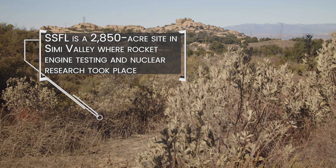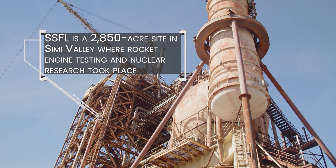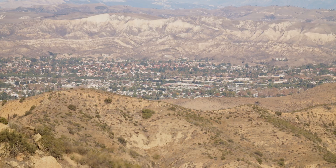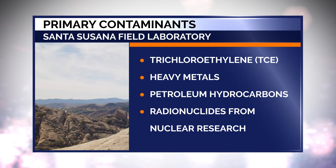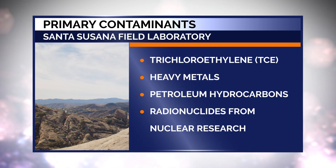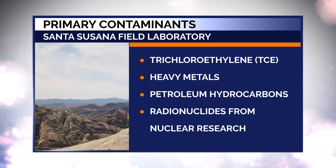SSFL is a 2,850-acre site in Simi Valley where rocket engine testing and nuclear research took place. The primary chemical contaminants include a variety of solvents, primarily trichloroethylene or TCE, metals, and petroleum hydrocarbons. Radionuclides from nuclear research activities have also impacted the area.